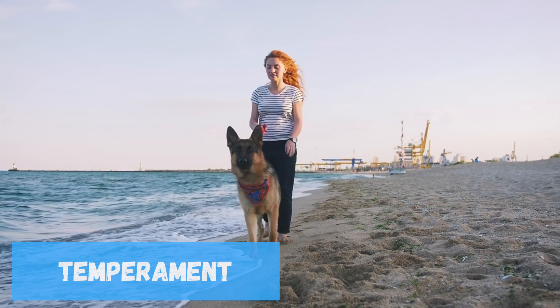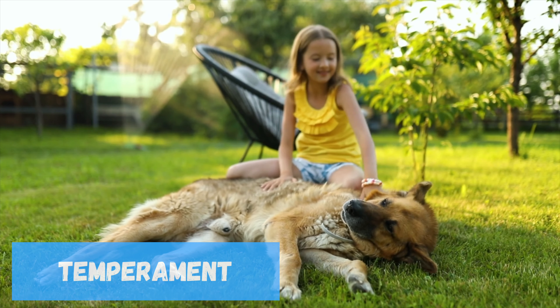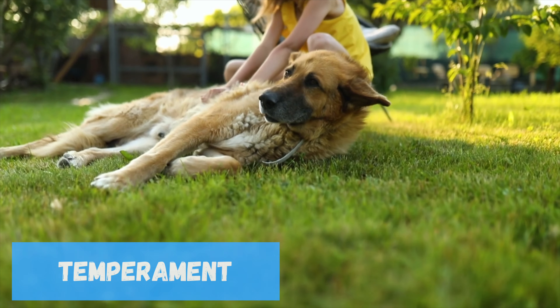On the other hand, Working Line German Shepherds are known for their high energy levels and drive. Bred for tasks like herding, search and rescue, and police work, they require regular mental and physical stimulation. Their intense focus and energy make them ideal for working environments, but can be challenging for a typical family setting.